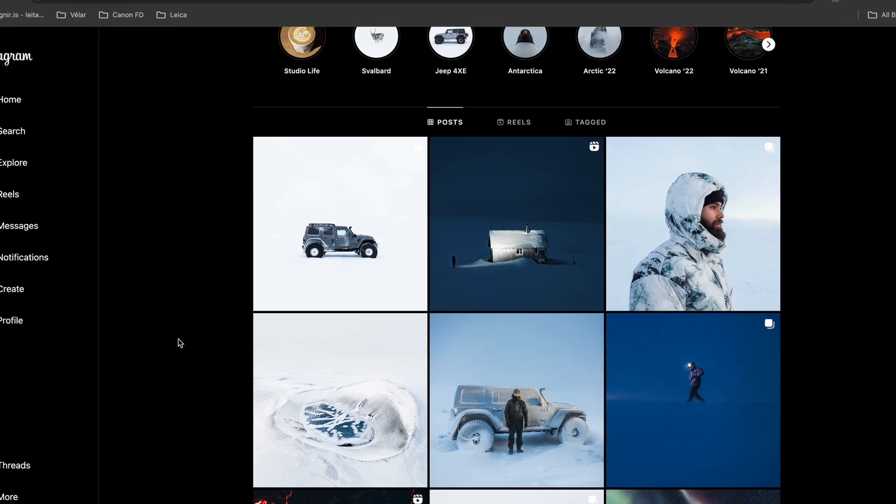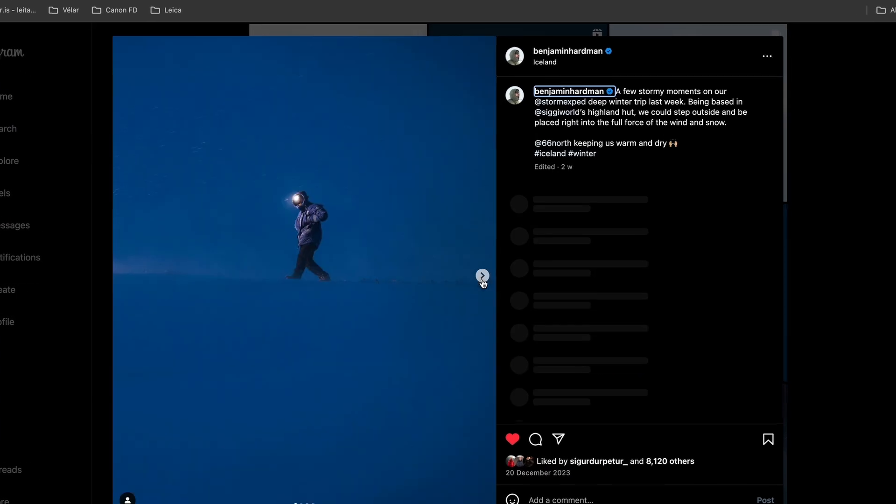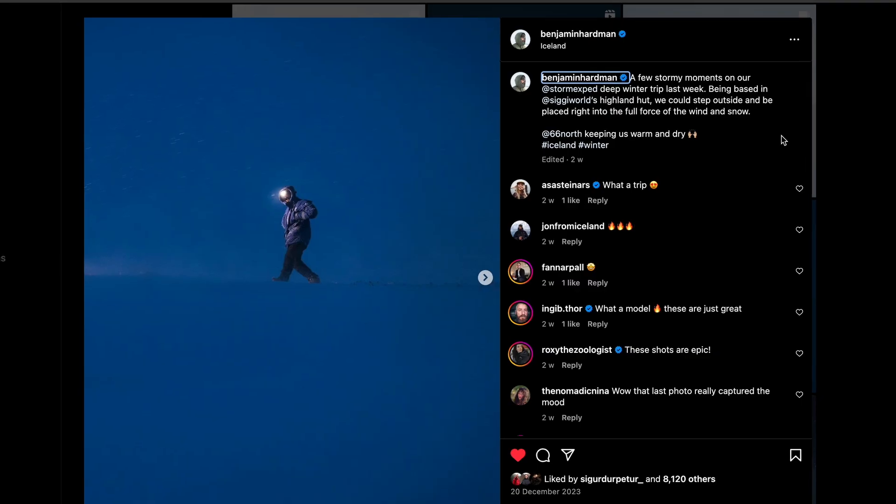Reasons for switching. I switched to DaVinci Resolve because of the reviews and a recommendation from Benjamin Hartman. If you don't know Benjamin Hartman, go take a look at his Instagram page — it's the best photography content that you could ever check out. Ben said it was the way to go, and I wanted to get better at playing with colors in my videos, so I watched some tutorials, even bought some courses and just took a deep dive into DaVinci.